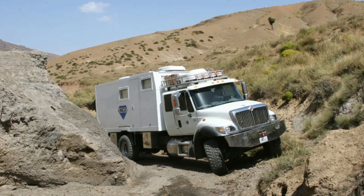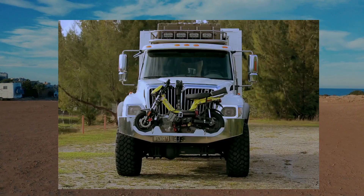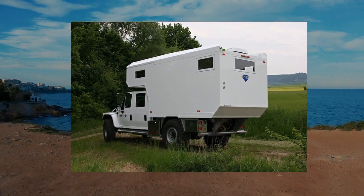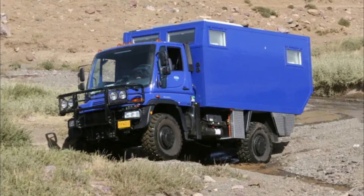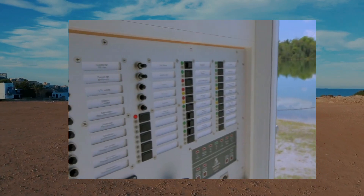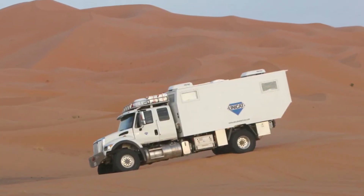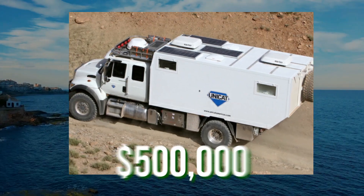Off-road capability is a prominent element of the Amerigo International. The vehicle has a number of characteristics designed to help it tackle even the most mountainous circumstances, such as high ground clearance, locking differentials, and a powerful engine. The Amerigo International is also self-sufficient with solar panels, a water purification system, and a large battery bank that allows it to function off-grid for lengthy periods of time. Depending on the customization choices chosen, the Amerigo International can cost up to $500,000.